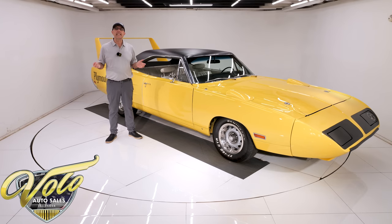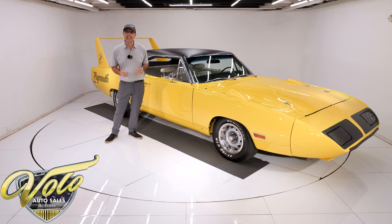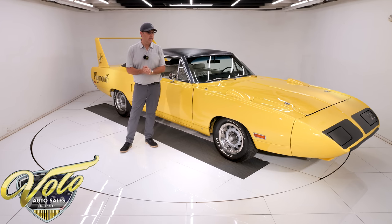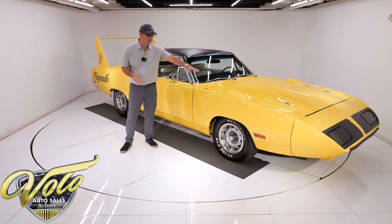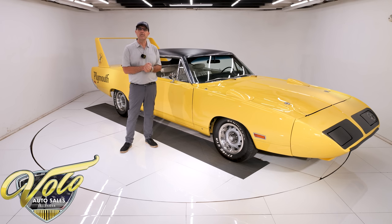They built the 1969 Daytona because they couldn't squeeze any more horsepower out of their cars for NASCAR racing, so they focused on aerodynamic dynamics. They literally hired a rocket scientist to help design this car. The nose cone, the scoops, the wing — all of that is real, not for show. It helped achieve the record speed of 200 miles an hour.